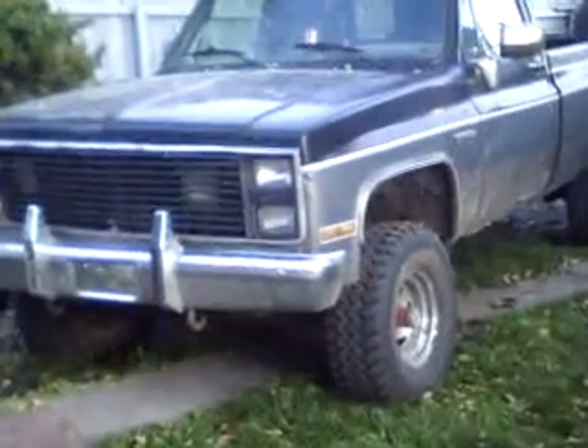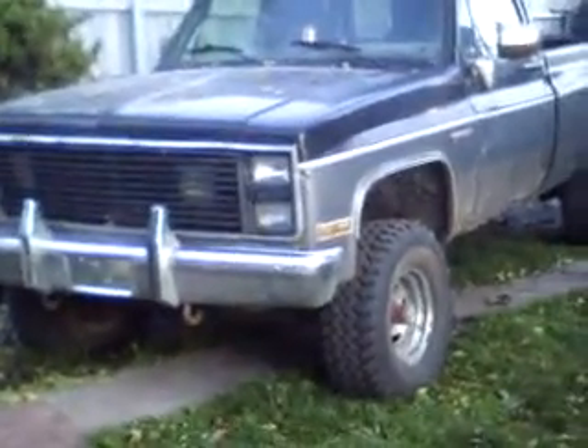My 4x4. The sad thing is, it died — the oil motor blew up in it. It still runs, but it makes a lot of noise.